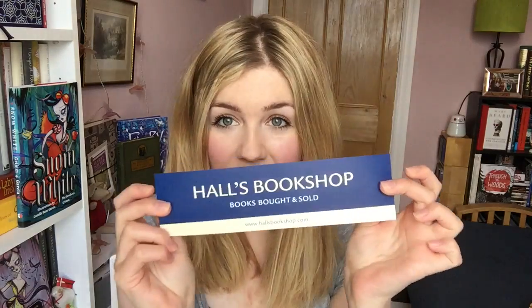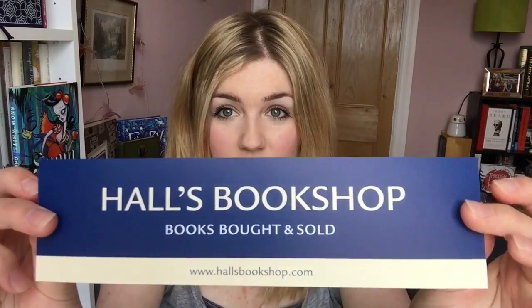I was very kindly sent this package from the lovely team over at Halls Bookshop in Kent, and that's a bookmark with their logo on it there. They have a website hallsbookshop.com and they are an independent bookshop in Kent which is about a 45 minute train journey from London, so if you're anywhere near there it's pretty easy to get to.